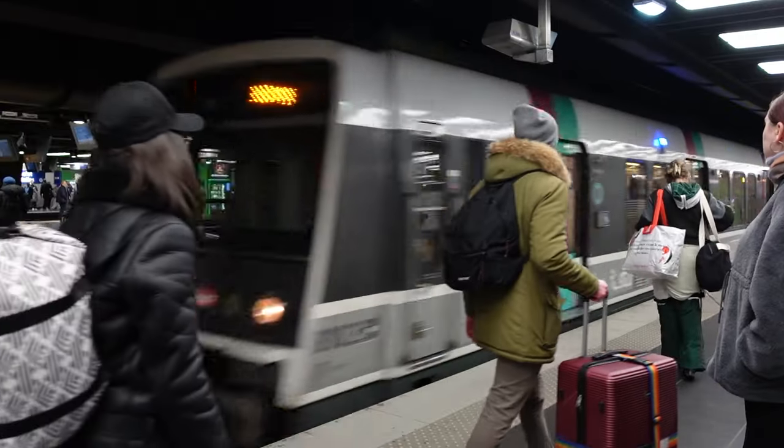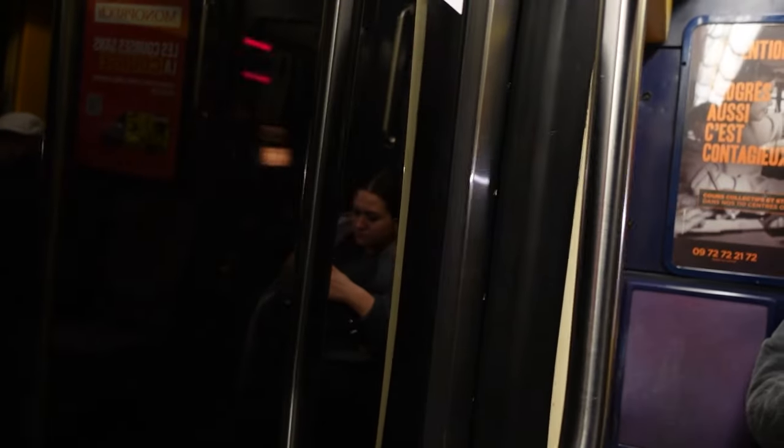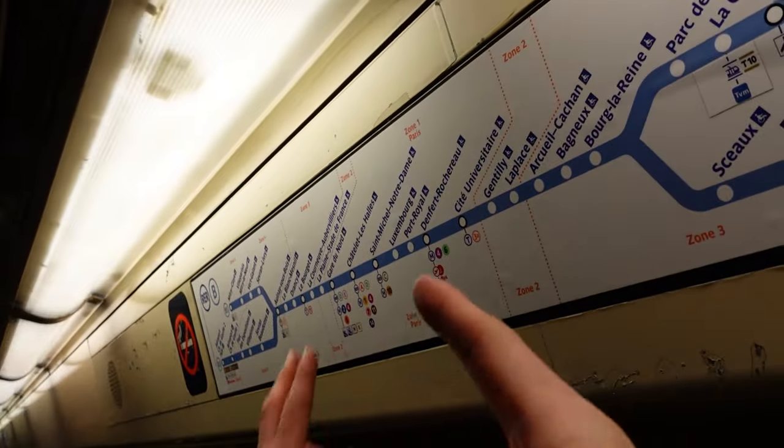Crossrail and Thameslink have been compared to it, but it's really a beast all of its own character. A whole one stop to Gare du Nord — we've gone on a huge, massive urban railway to go a singular stop. It's brilliant.